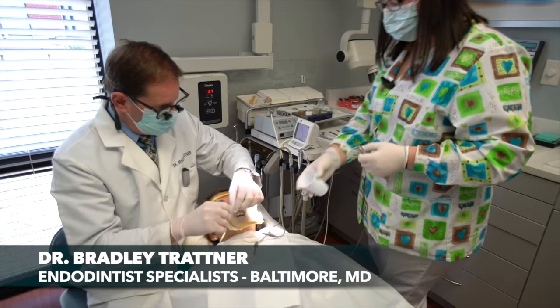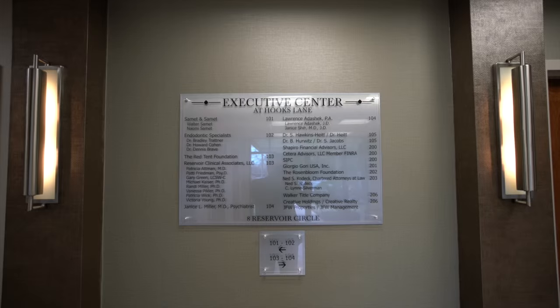Hi, my name is Dr. Bradley Trattner. I'm an endodontist in Baltimore, Maryland. I work at Endodontic Specialists, a group practice with another partner, Dr. Howard Cohn, and I'd like to show you around our office, so follow me.